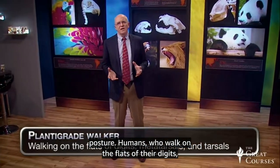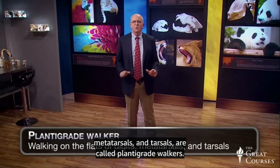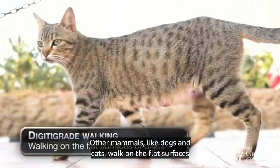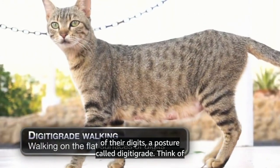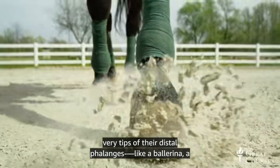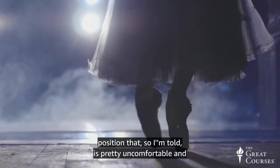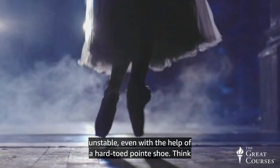Humans, who walk on the flats of their digits, metatarsals, and tarsals, are called plantigrade walkers. Other mammals, like dogs and cats, walk on the flat surfaces of their digits, a posture called digitigrade — think of rising up onto your toes. But unguligrade animals walk on the very tips of their distal phalanges, like a ballerina — a position that, so I'm told, is pretty uncomfortable and unstable, even with the help of a hard-toed point shoe.